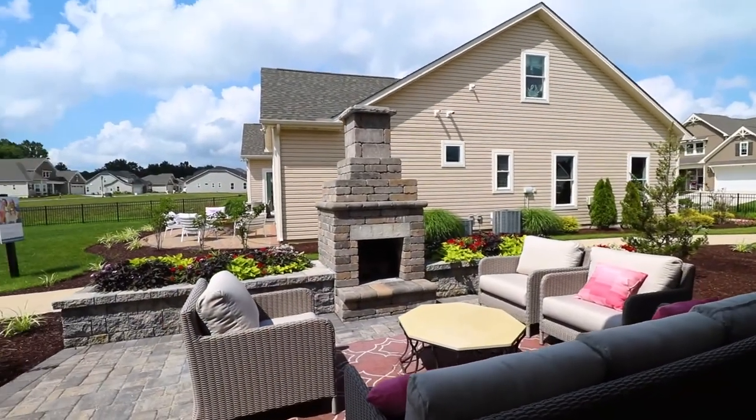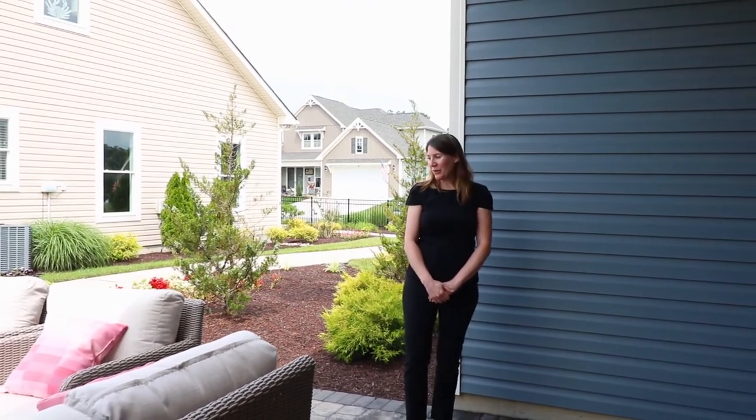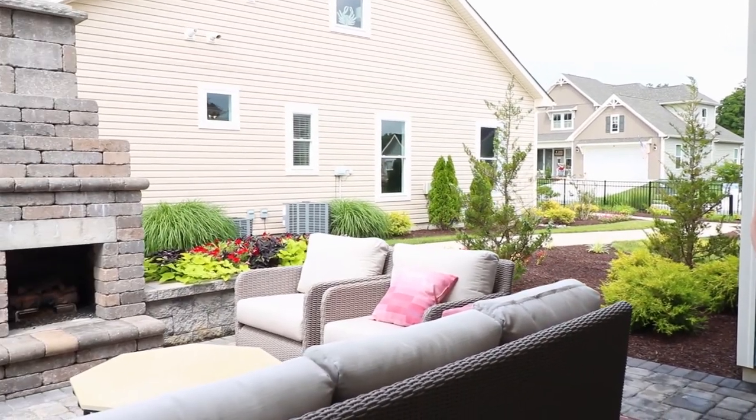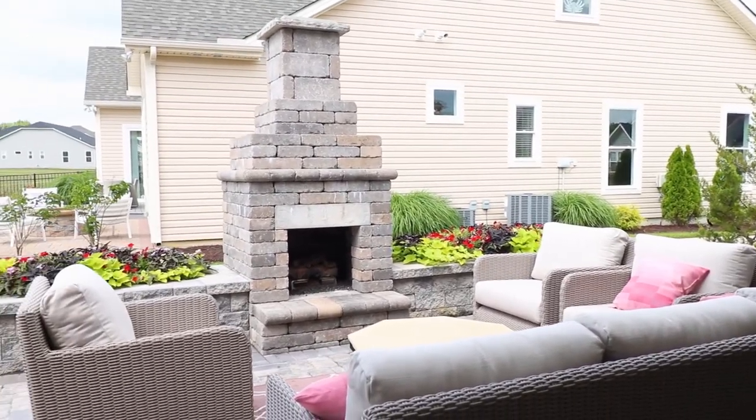The Camden in particular lends itself very well to outdoor living. Here we are on the rear covered porch. For this particular model, we've extended it out and added an additional seating area, flower boxes, and a fireplace. You can also do outdoor fire pits and built-in grills.